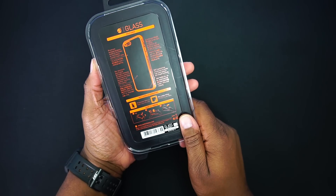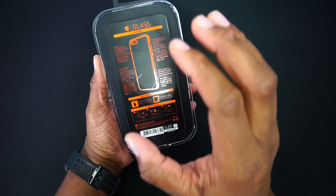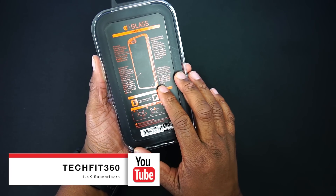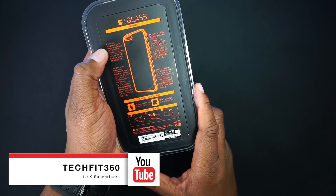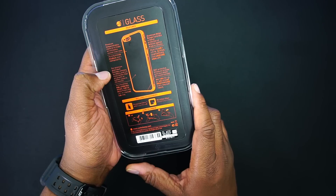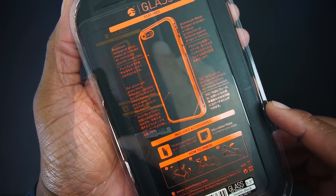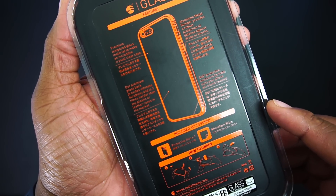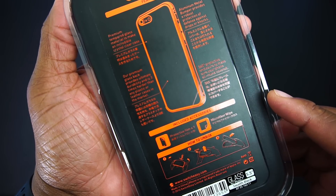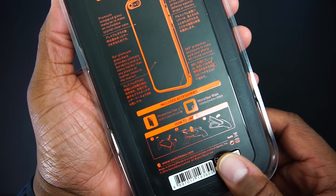I'm going to quickly run down the features of this glass case. This case is specifically designed for your Jet Black iPhone 7 Plus. Premium tempered glass material makes for an incredible crystal clear case. The premium glass back provides ultimate durability and is three times harder than any plastic or leather case on the market. The aluminum metal bumper provides robust protection against drops or knocks. And it offers 360-degree protective enclosure to make sure your phone is covered all around.